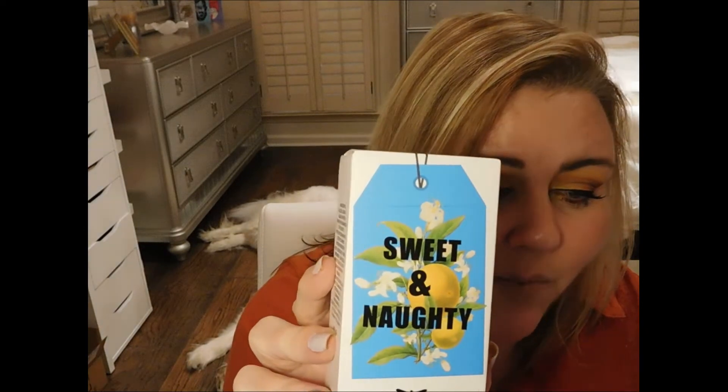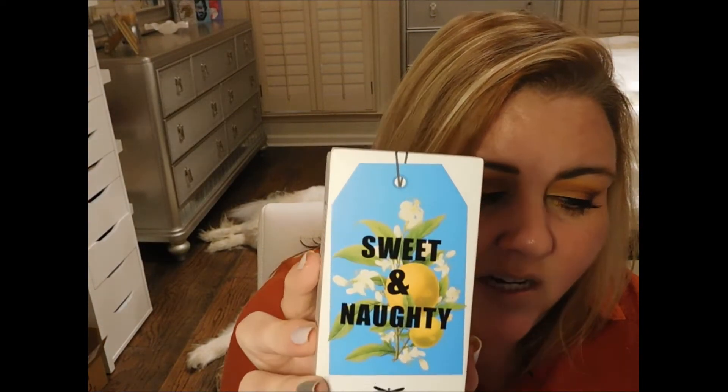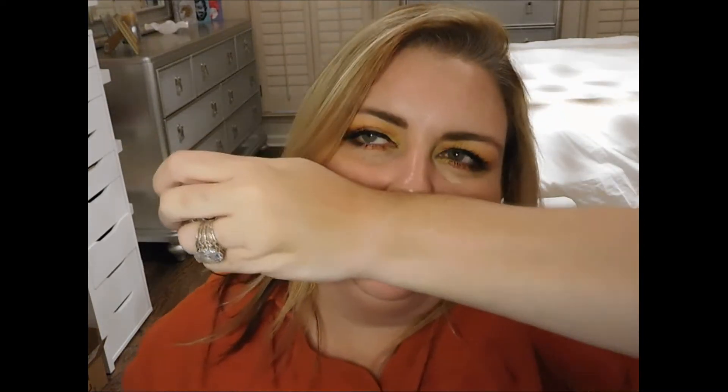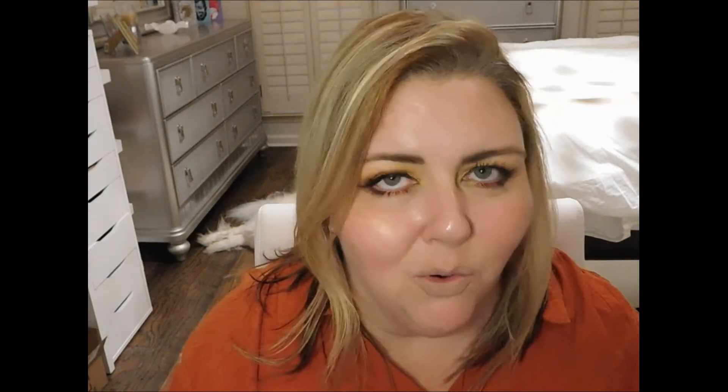This is the Pretty and Wild perfume in Sweet and Naughty. This retails for $10.95 and it is orange blossom scented, which is absolutely one of my favorite fragrances in the world. So I'm very happy with that. This is made in Germany, which is very cool. I'm going to go ahead and open this up and give it a spritz. This doesn't smell like orange blossom at all to me. Maybe it will wear down into orange blossom, but honestly it smells good — it just smells like any other floral perfume to me. I don't get the orange blossom fragrance at all.